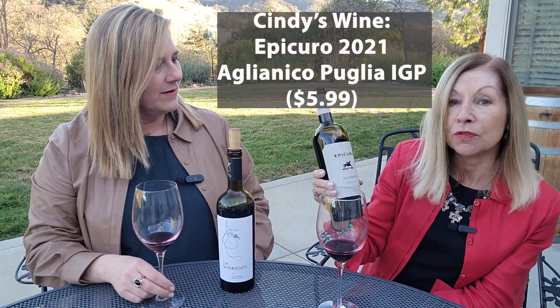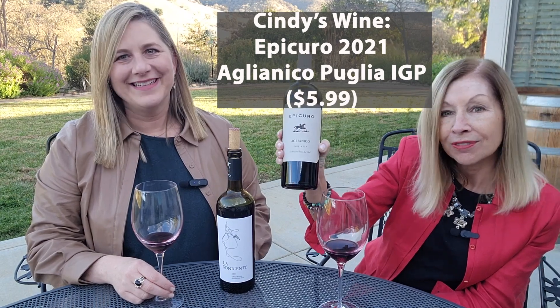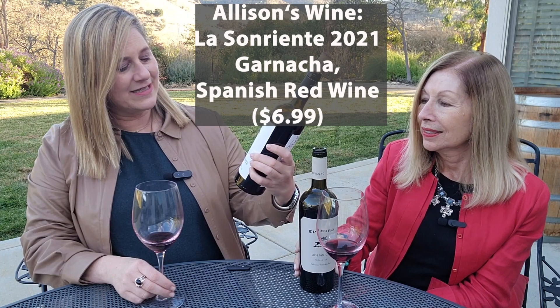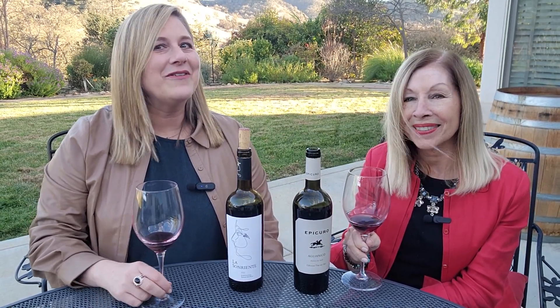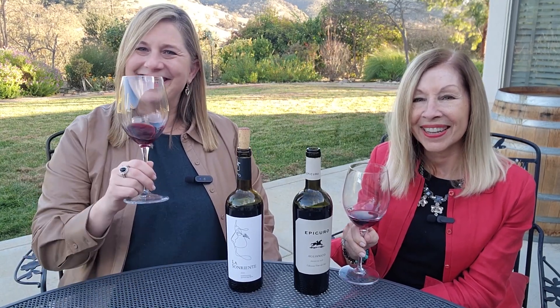So there you go — the Trader Joe's challenge under $10, and we did well. Just to recap: this was $5.99, the Epicuro Aglianico from Puglia IGP. And this was $6.99, La Soríente 2021 Garnacha from Calatayud in Spain. Go seek those out at Trader Joe's and see what other good finds you can find under $10. I think you could find something great. We hope you enjoyed this video — give it a like, subscribe to our channel, and we hope to see you for more on Crush on This. Cheers!